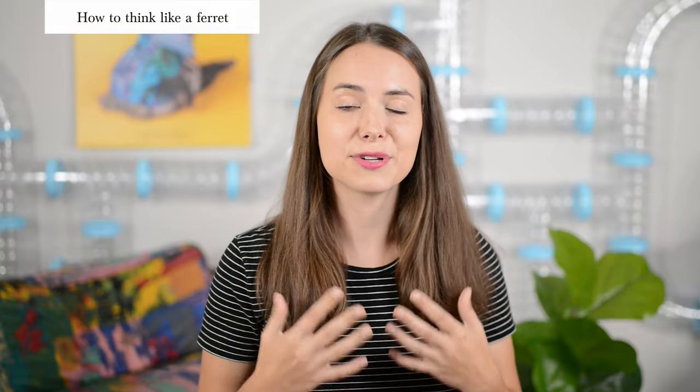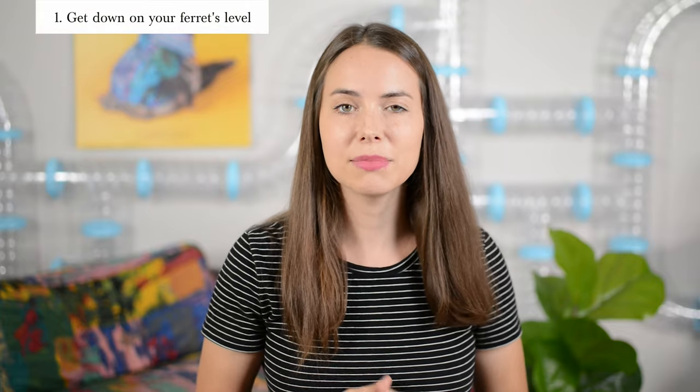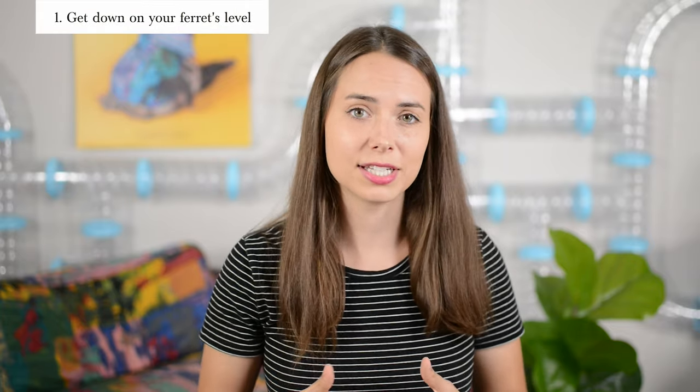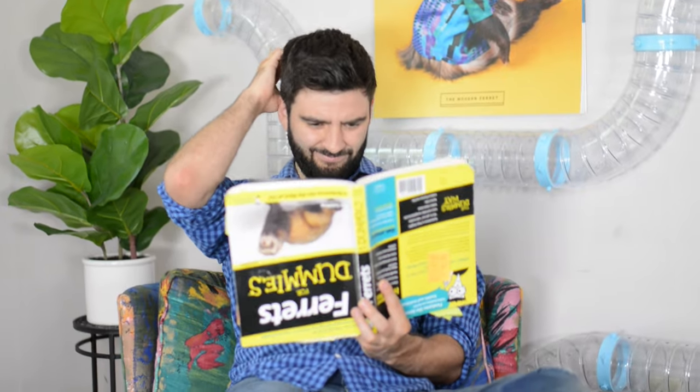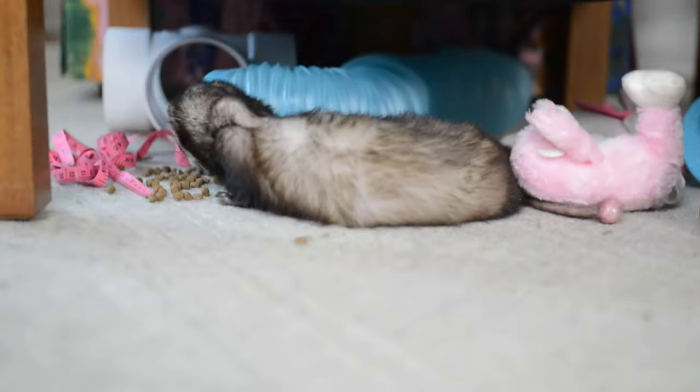In order to ferret proof your house, you need to first learn how to think like a ferret. It'll help you get better at predicting your ferret's behavior and ultimately preventing any trouble they might get into. Number one, think about something as simple as your height difference. I'm around five feet tall; Moose is around five inches tall. Think about the difference of what I see versus what Moose sees at his level — it helps to get down low and see the world from how your ferret sees it.